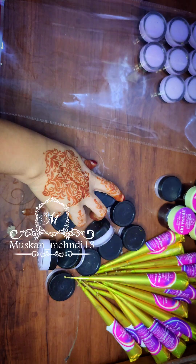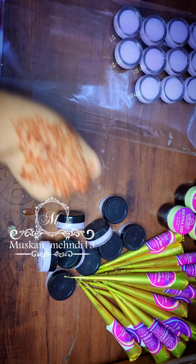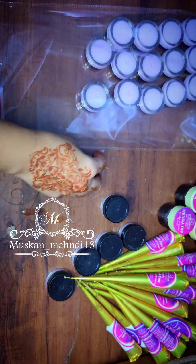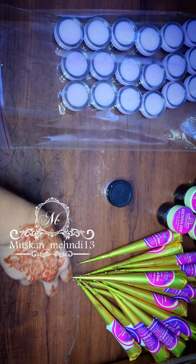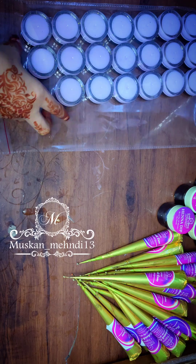Now I am packing 20 Aftercare Balm in a purple color shade. They need 20 pieces. Aftercare products like oil, balm, and sealant are all necessary for organic cones. They didn't order the sealant, but I would suggest it, because all these things are necessary for achieving a good stain from organic mehndi.